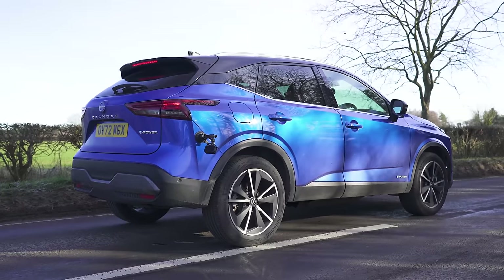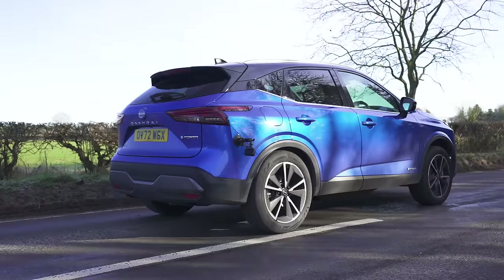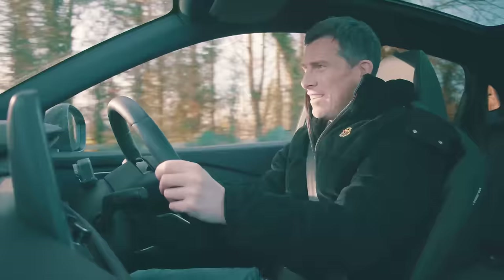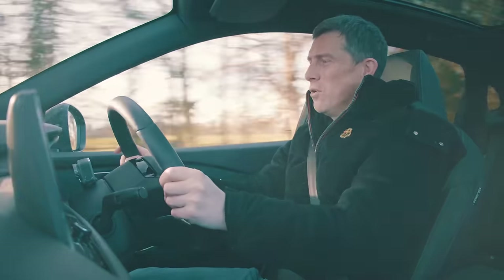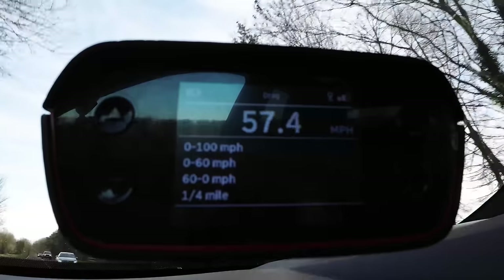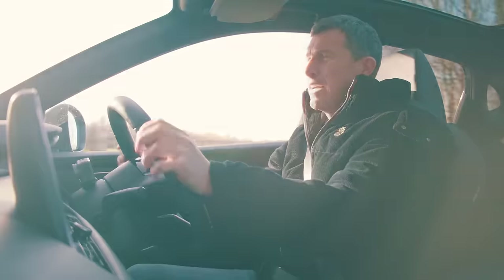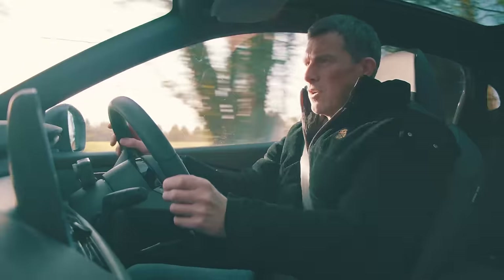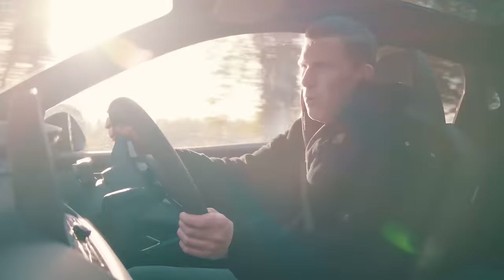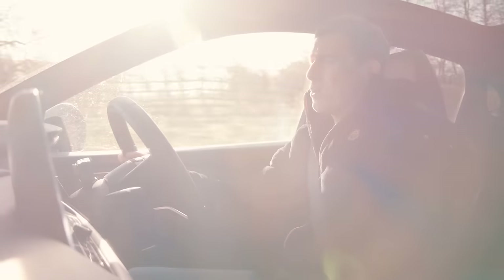The Qashqai is supposed to do 0-60 in 7.9 seconds. In reality: it did 0-60 in just under 7.5 seconds — so quicker than they claimed.